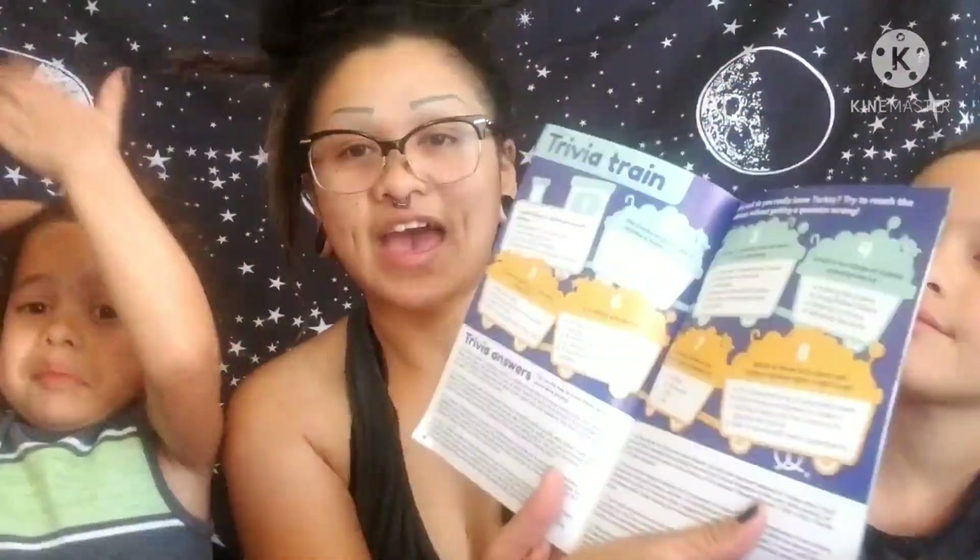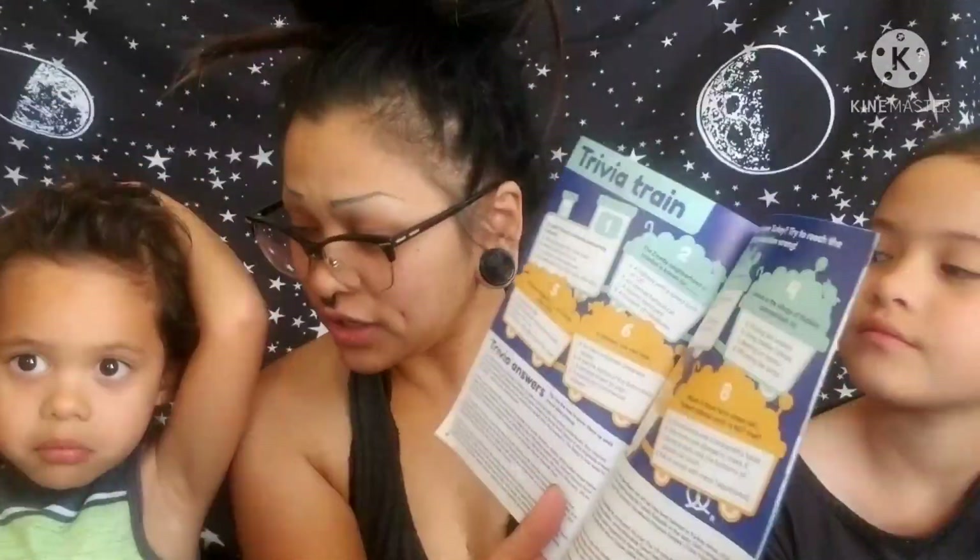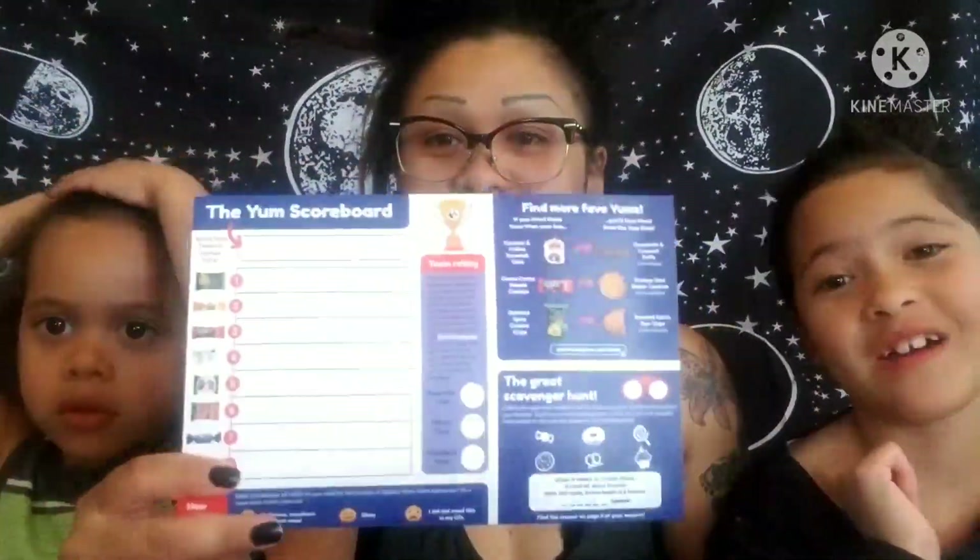As usual we have a booklet with information and train trivia. Then we have the list of all the snacks we're going to have. That's an interesting name! This is our scoreboard and we have a sticker — it has a kebab on it. I think Dexter should pick first, so close your eyes and pick something.